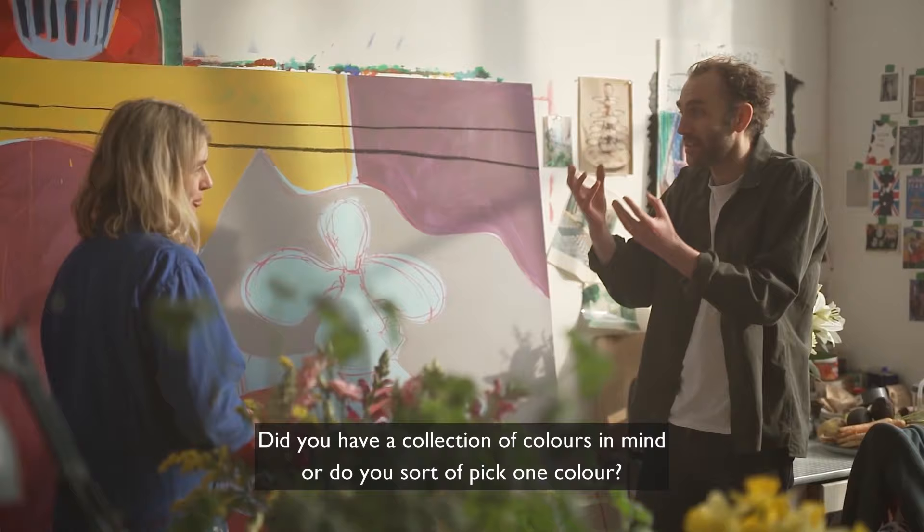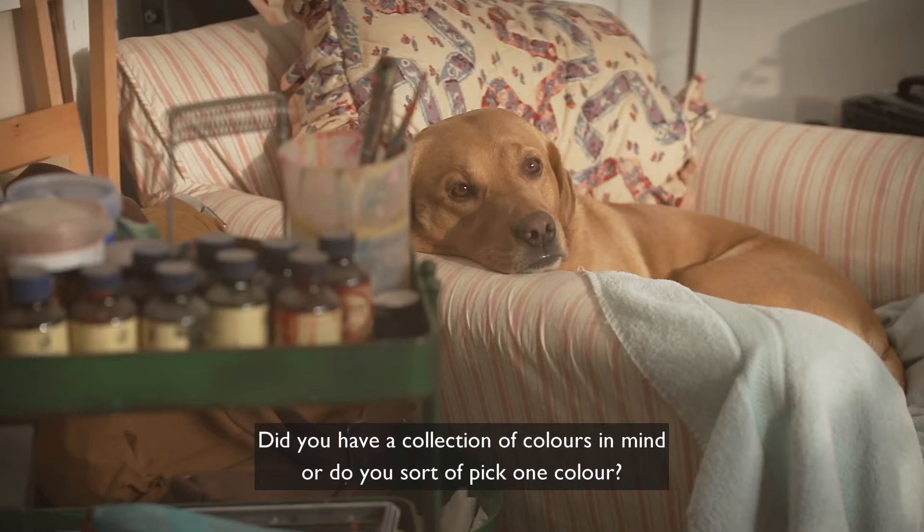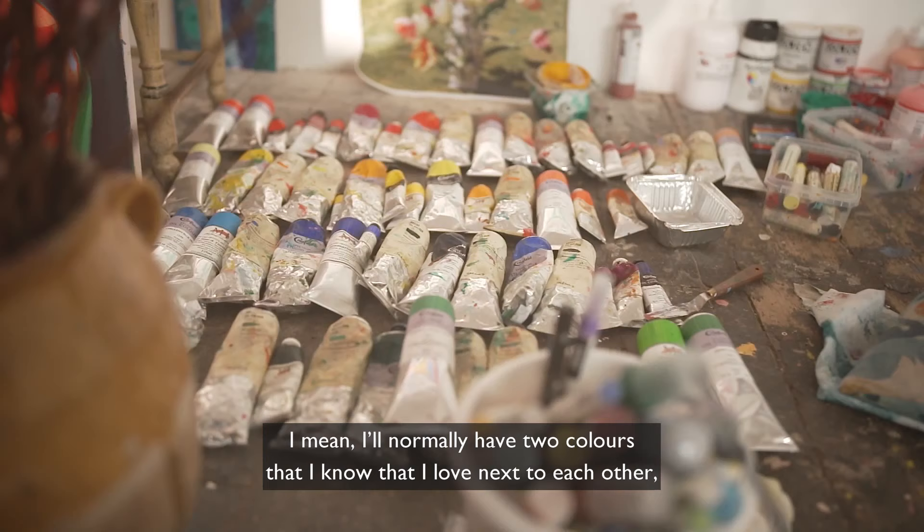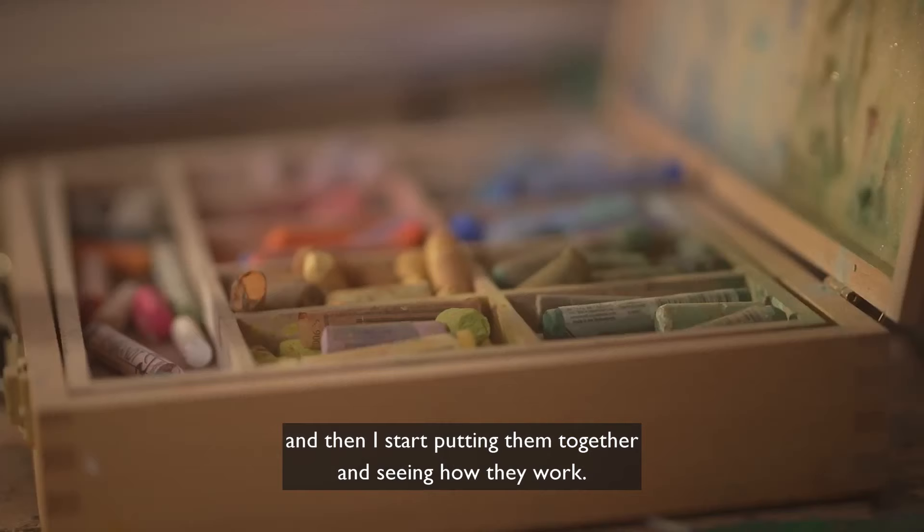Did you have a collection of colours in mind, or do you sort of pick one colour? I normally have two colours that I know I love next to each other, and then I start putting them together and seeing how they work.